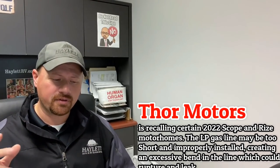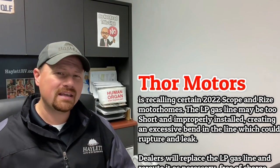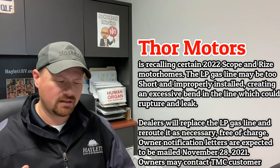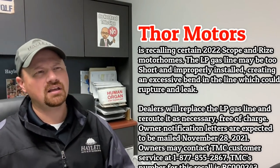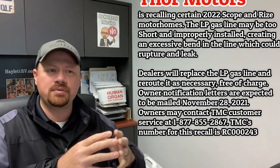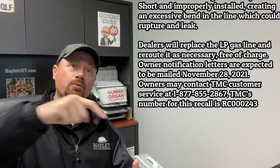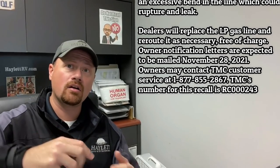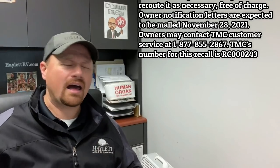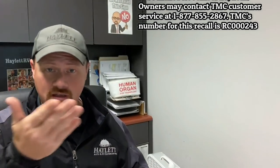Thor has put out a notice on a couple of their Scope and Rise series motorhomes — 2022 series — where an LP gas line might be too short and creating an excessive bend. Basically something's getting kinked and potentially causing a pressure buildup in the gas line, which could cause it to rupture. Take a look to see if yours is one of the ones that's affected.